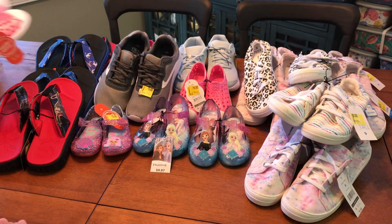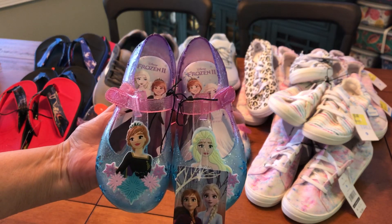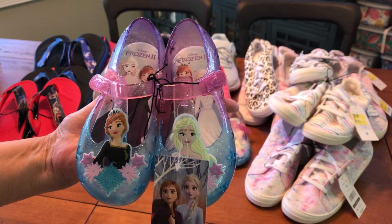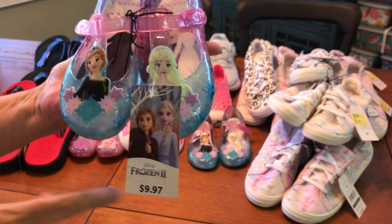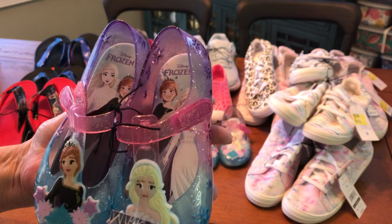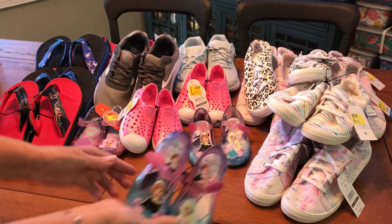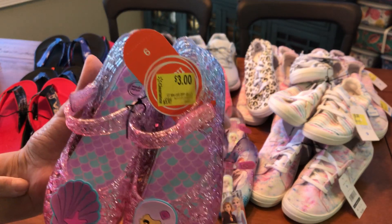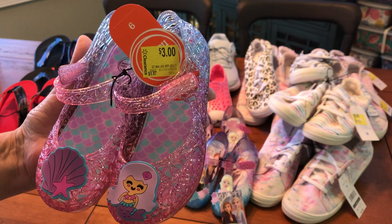I think my Walmart either put the jellies away to save for next year, like they did with the Easter supplies, or stuck them back in the warehouse. These were three dollars. I found two Frozen pairs — Elsa and Anna — and another little pair; one is a size 9 and one is a size 10. They were three dollars, so I figured I shouldn't wait for them to go lower.